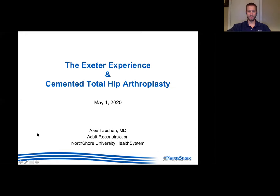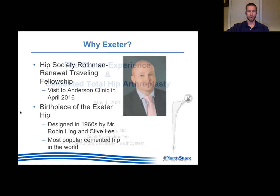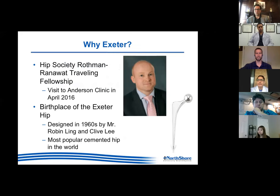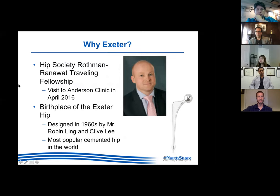Thank you very much, Dr. Dohm, for the invitation. Obviously new times, not being able to do this in person, but I appreciate you all being on the call on this nice Friday afternoon. So why Exeter and what this talk is about: when I was a resident at Loyola, which I just finished in 2016, I didn't have a whole lot of experience with cementing total hips - hemi is a little bit more, but even so, not a whole lot of cementing experience.